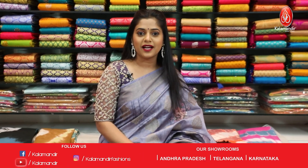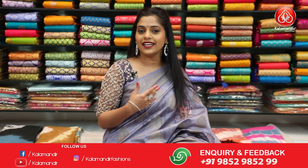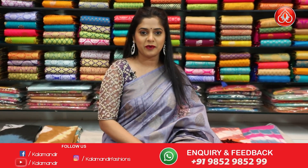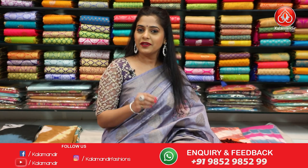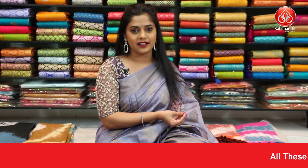Hello everybody and welcome to Kala Mandir's YouTube episode. As you all know, Kala Mandir is a decade old trusted brand and we do not compromise with our quality. Let me tell you about Kala Mandir. Our showrooms are located in Andhra Pradesh, Telangana and Karnataka.